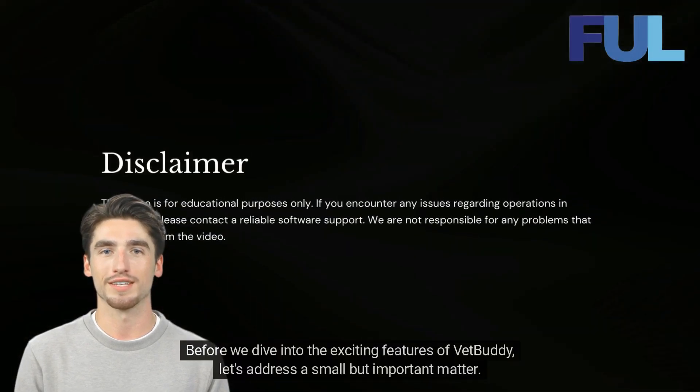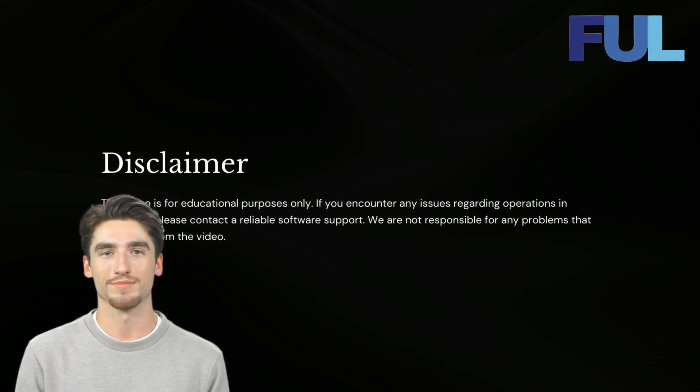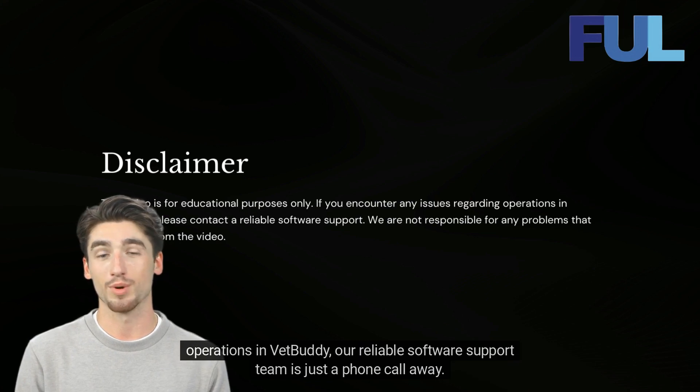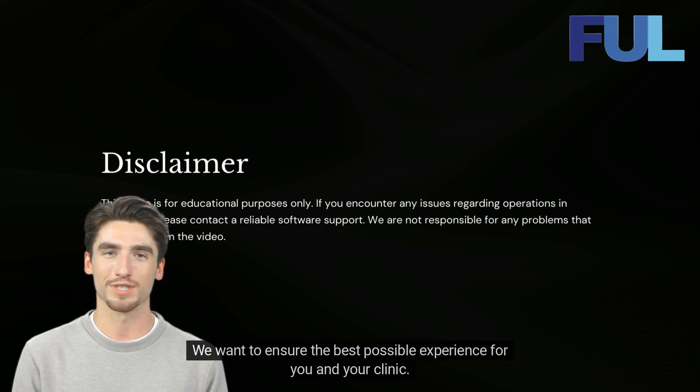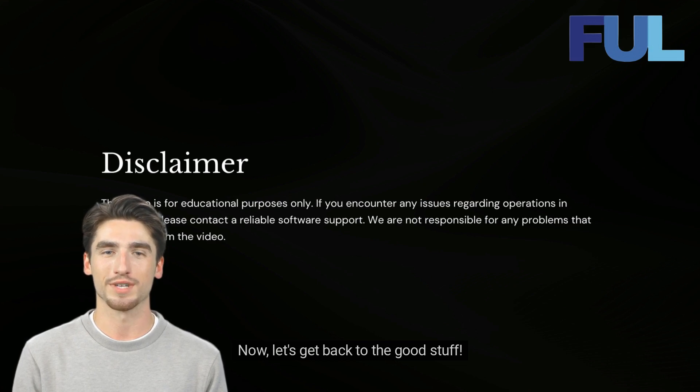Before we dive into the exciting features of VetBuddy, let's address a small but important matter. This video is for educational purposes only. While we strive to provide accurate information, please remember that if you encounter any issues regarding operations in VetBuddy, our reliable software support team is just a phone call away. We want to ensure the best possible experience for you and your clinic. Now, let's get back to the good stuff.